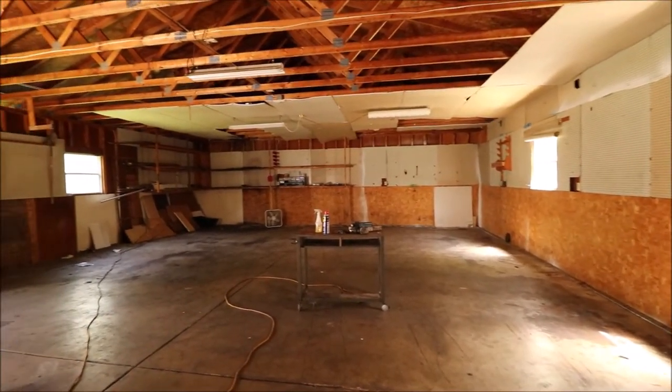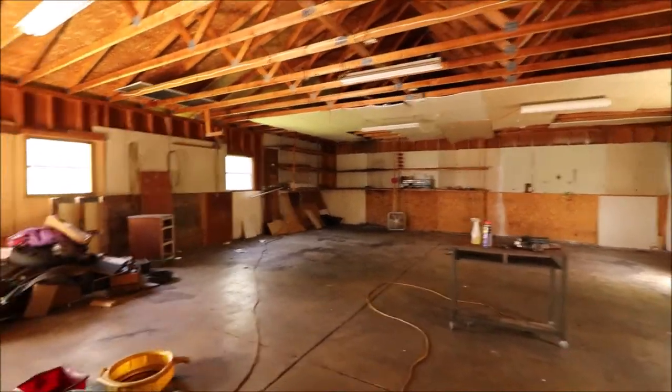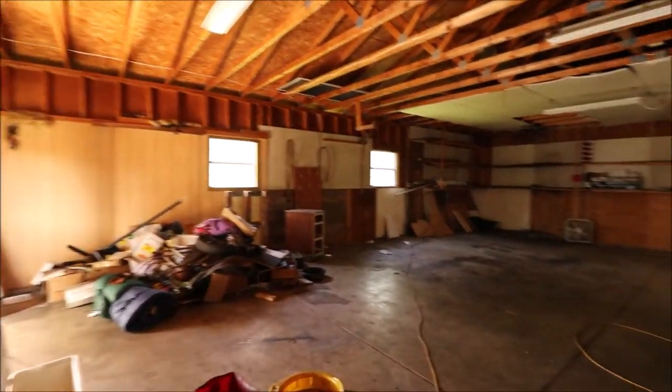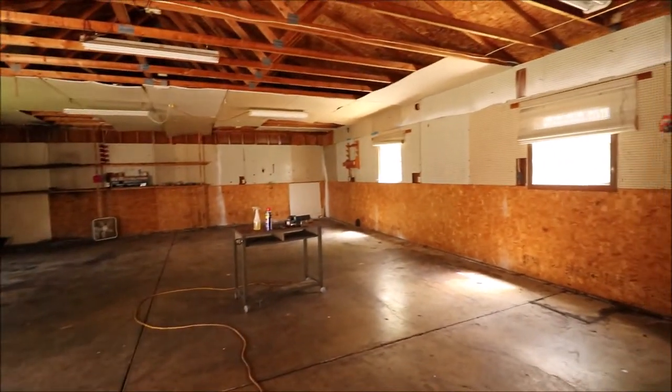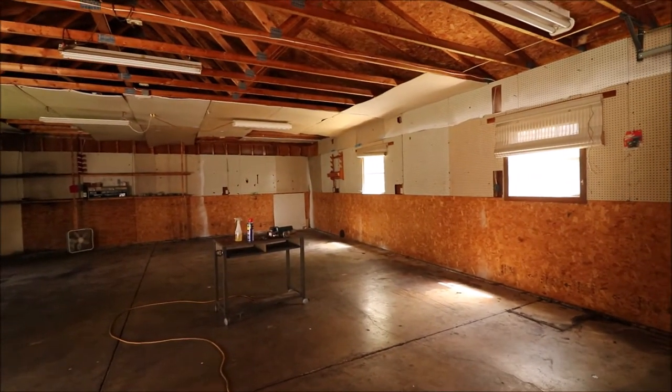You never see this at this price. Heck, some people might pay this price just for the garage. So if you have any questions, feel free to give me a call or give your realtor a call. I'm sure they'd be happy to show you this fine home and I look forward to talking to you.